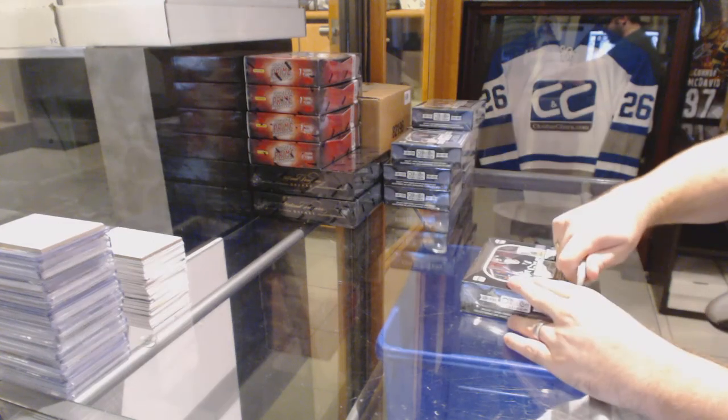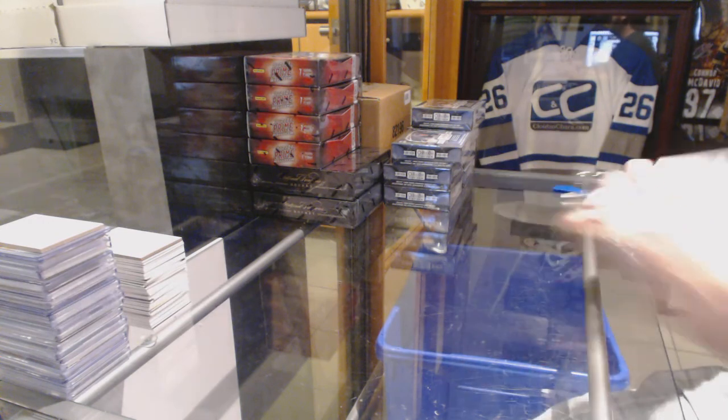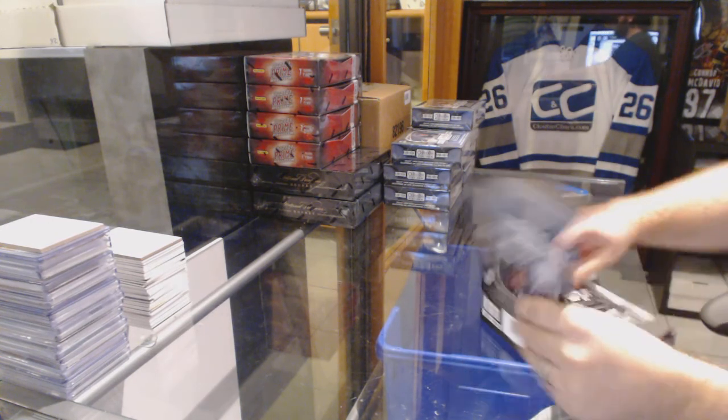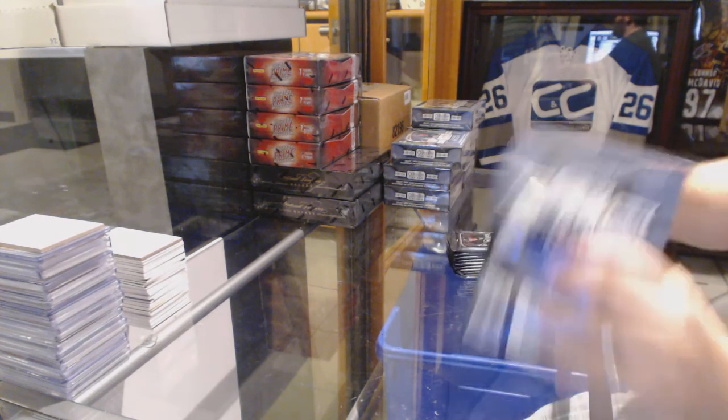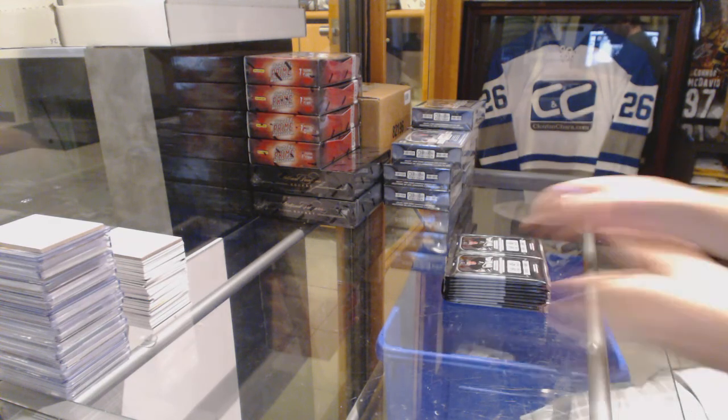Here we go, starting off — CNC break number 6262, we got the Half Case Platinum. Vancouver's going to be a ton of hits because it's last spot mojo. I'm going to say there's going to be at least 12 Vancouver cards. That's my guess.